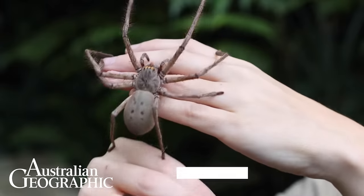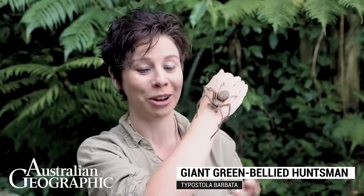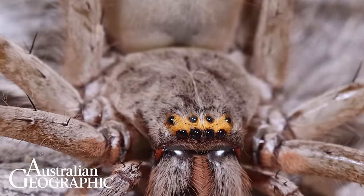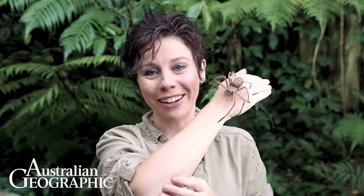She gets her name from her huge size and the green colour on the underside of her abdomen, but by far her coolest feature is her yellow eyeshadow. She can also be identified by these spots on her abdomen and by the red brushes between her jaws. Huntsman spiders are among the largest Australian spiders and there are likely hundreds of species.